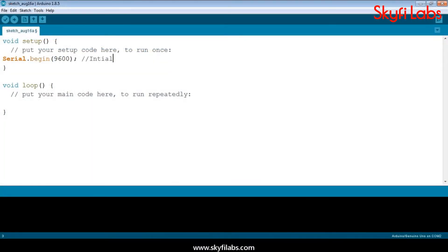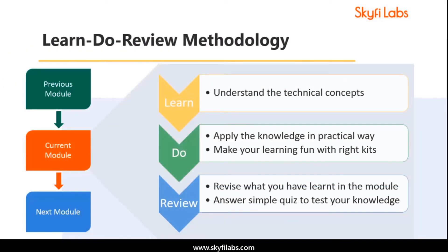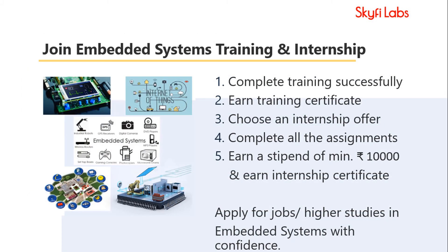You will also learn to write programs to control the Embedded Systems projects while doing the course. The course is based on Skyfi Labs' learn, do, review methodology, which ensures that you learn the technical concepts in addition to building the projects.